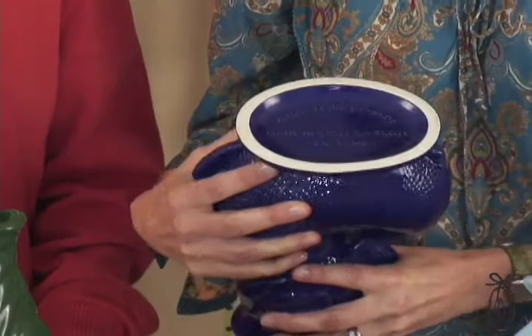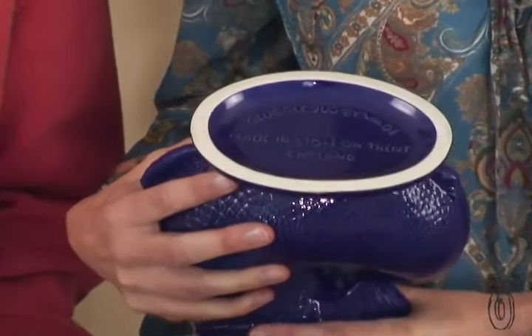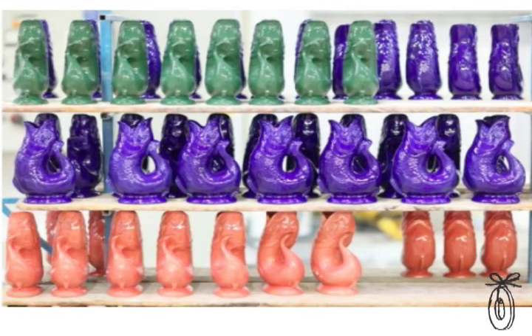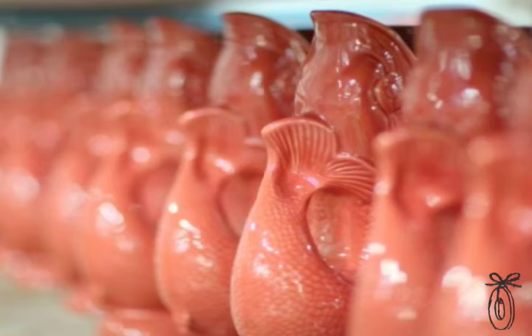As a pottery collector, I had to look into this. It hails from a really well-known area in the UK — Stoke-on-Trent, known for its fine pottery and fine ceramics. The secret is all in the clay.